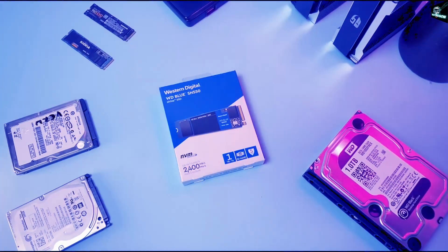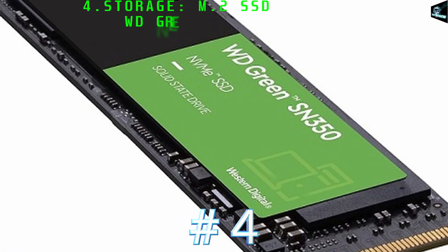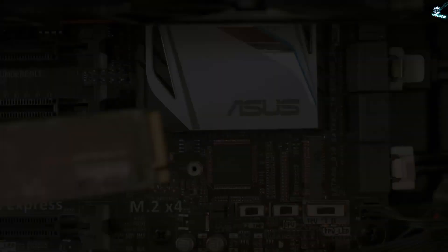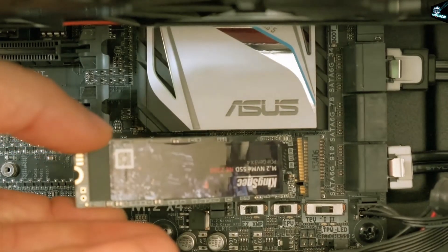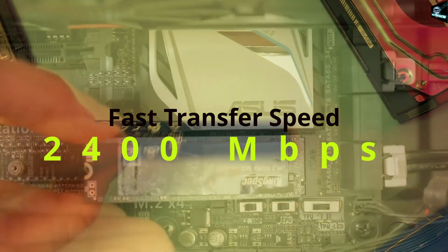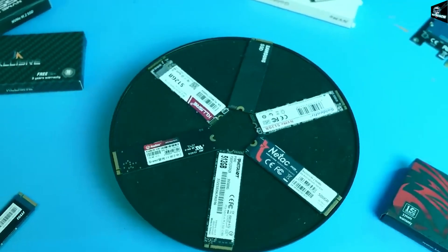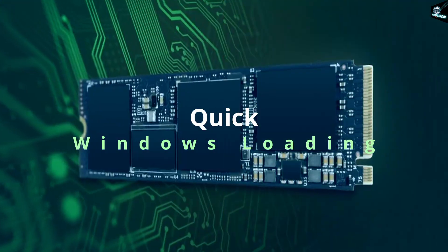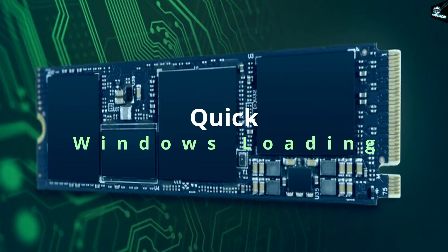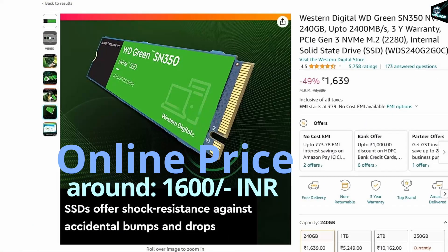For storage, we are not going to compromise on speed, so we will be using an M.2 SSD. Here is the Western Digital WD Green SN350 M.2 SSD of 240 GB. It has an overwhelming speed of up to 2,400 MB per second and a 3-year warranty directly from the WD brand. Just imagine your Windows will be loading blazing fast. Online cost is around 1,600 Indian rupees.